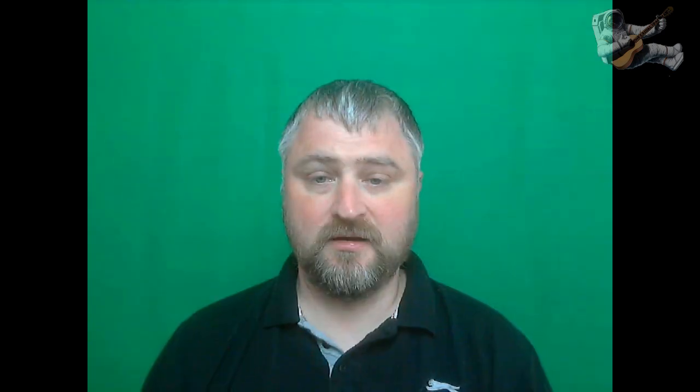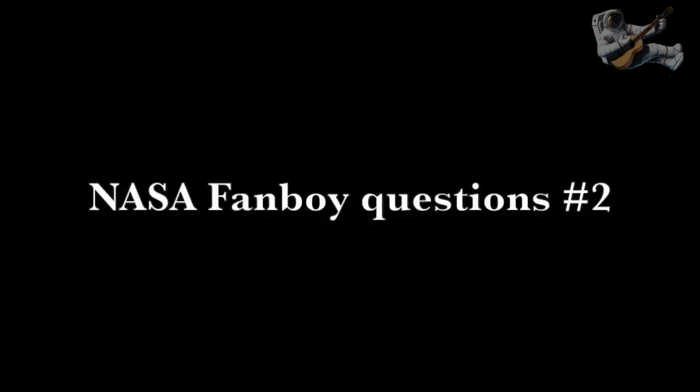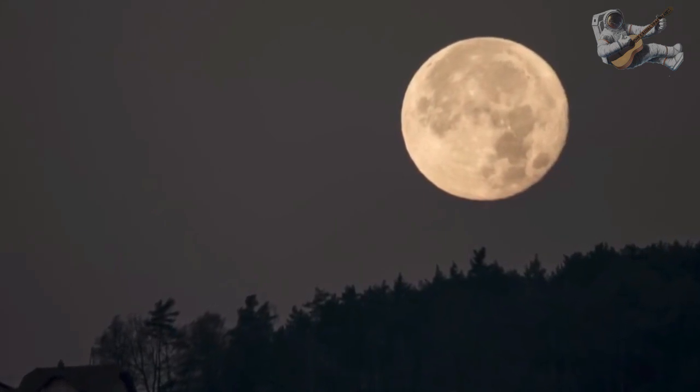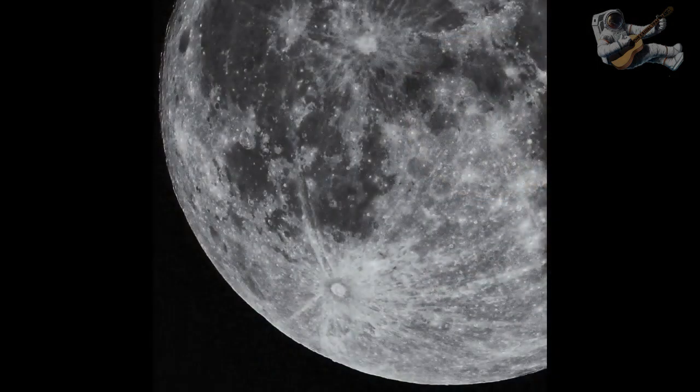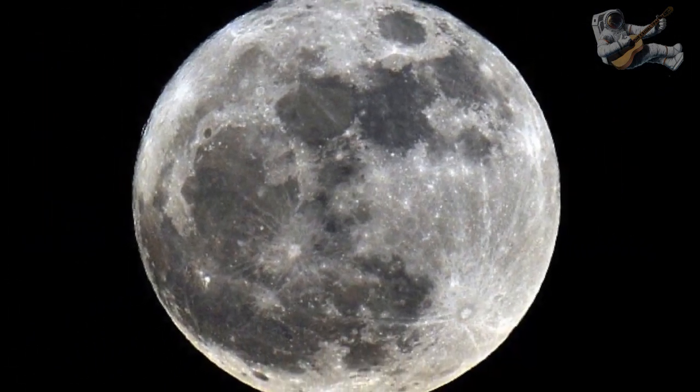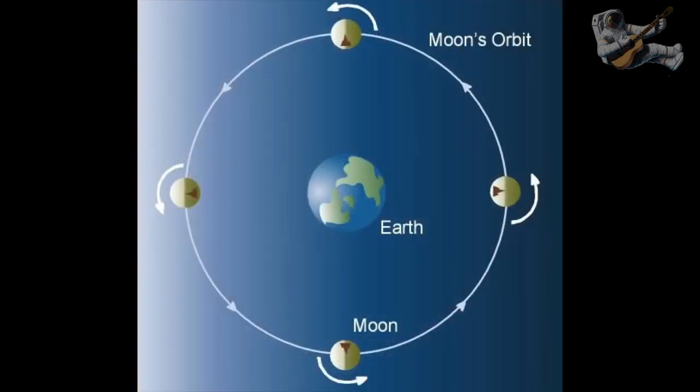So what have Spacebusters got to say about the moon? NASA tells us that we always see the same side or face of the moon because it is locked into synchronous rotation with the Earth.